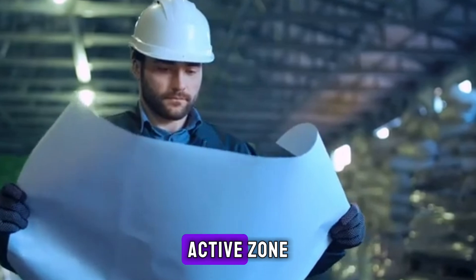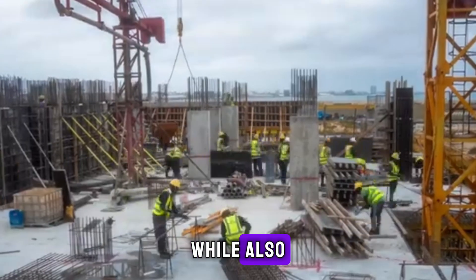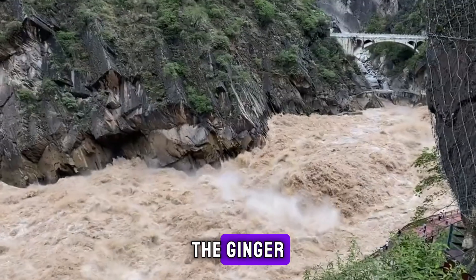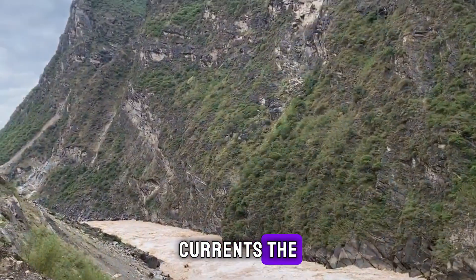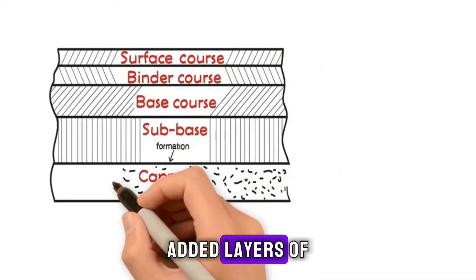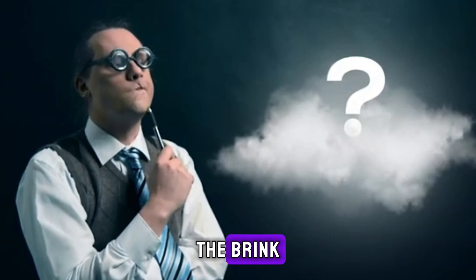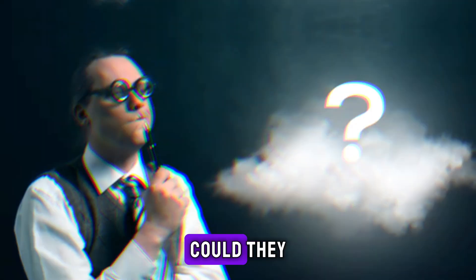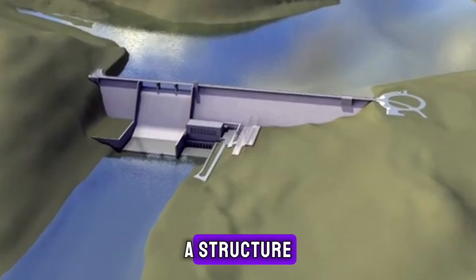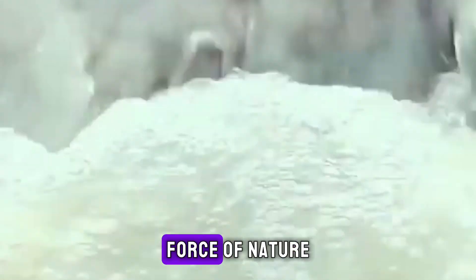Located in a seismically active zone, engineers had to account for potential earthquakes while also contending with extreme seasonal flooding. The Jinsha River's powerful currents, unpredictable rock formations, and the altitude added layers of difficulty. Each challenge pushed the project to the brink, raising questions: could they really tame this river? Could they design a structure that would stand against time, disaster, and the sheer force of nature?